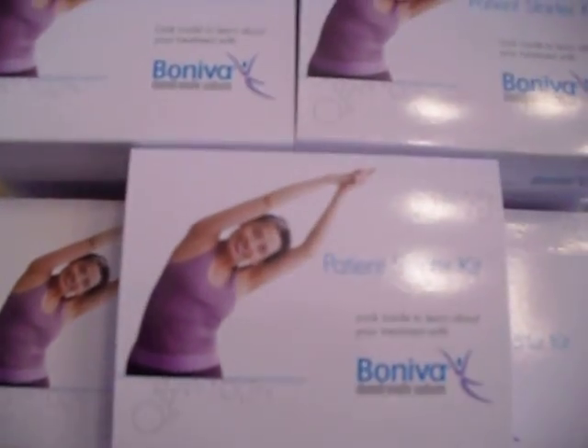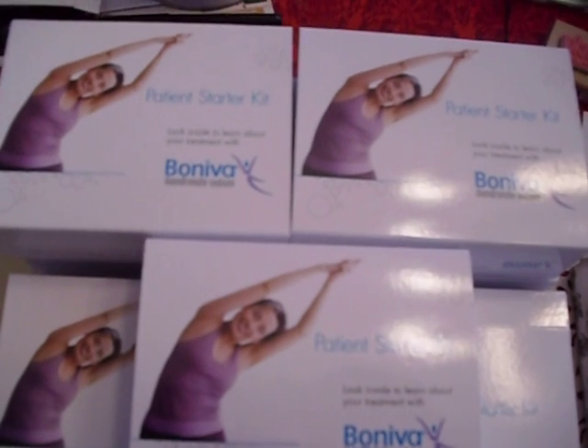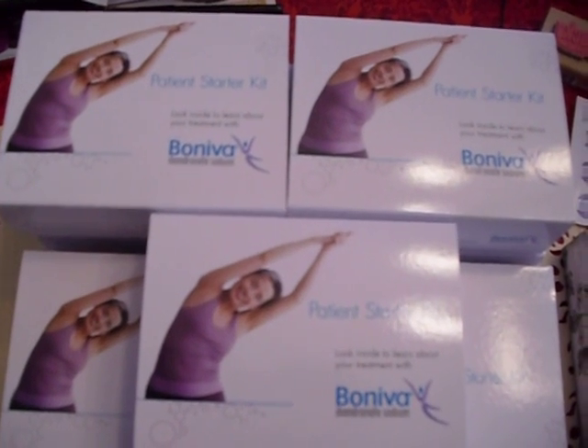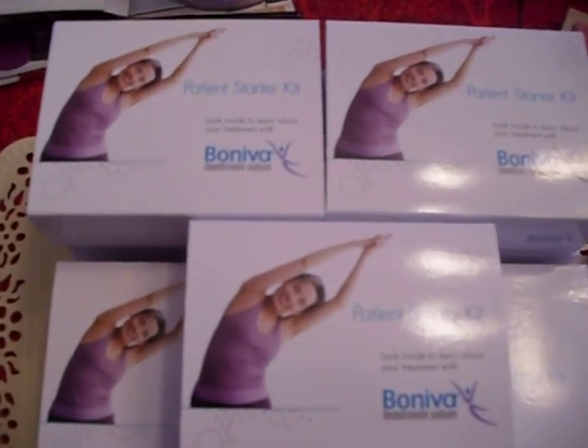What I want to do is I have quite a few of these and I want to offer these for sale. Two for five dollars, which includes your shipping.